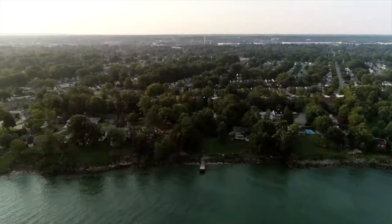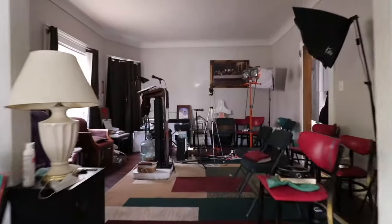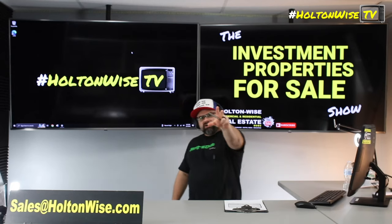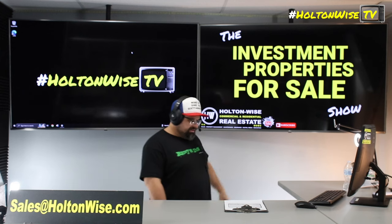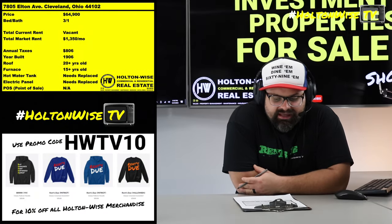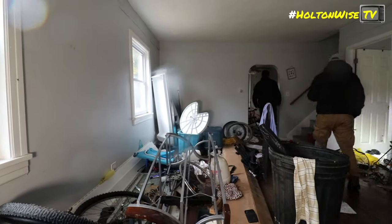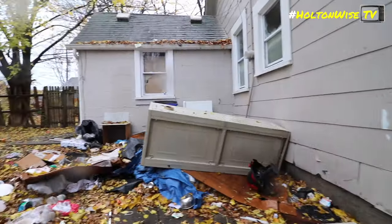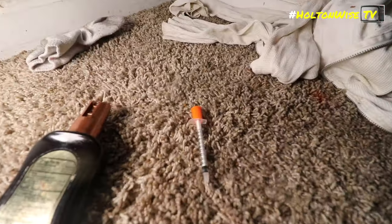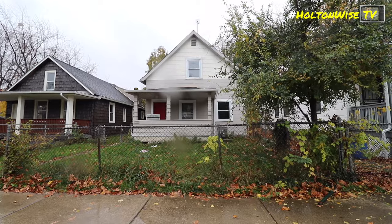Welcome to the Investment Properties for Sales Show, folks. They can sell at or above list. We are going to provide you guys with complete transparency and education — we take you on the video tour and give it to you straight. Looks can be deceiving. At first glance, this particular property — 7805 Elton Avenue in Cleveland — looks like a big old mess. You're looking at this and you're like, damn, there's crap everywhere, there's needles all up in the yard.